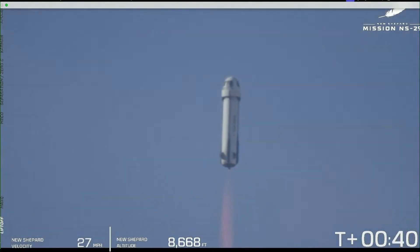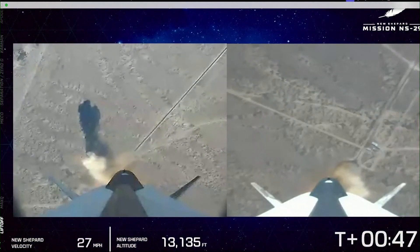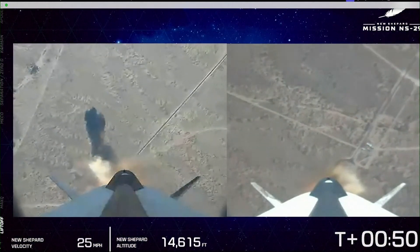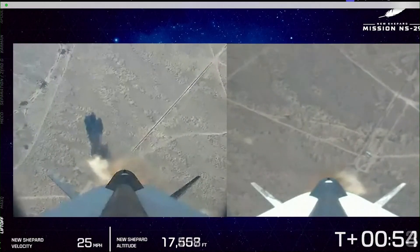The atmosphere, of course, is getting thinner and thinner as we approach space. At 10,000 feet, the BE-3 is approaching 100% power level. Next up, you're going to see max-Q.